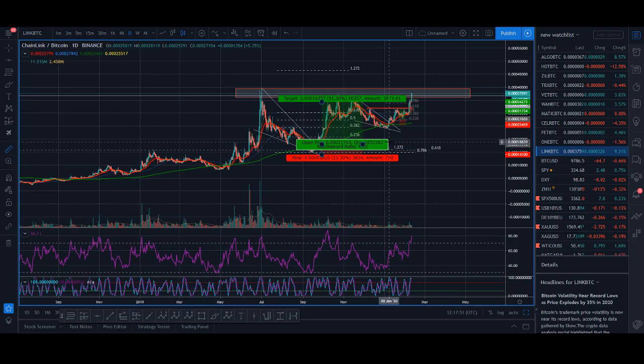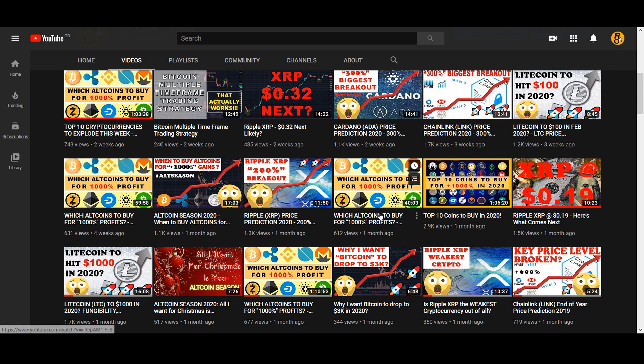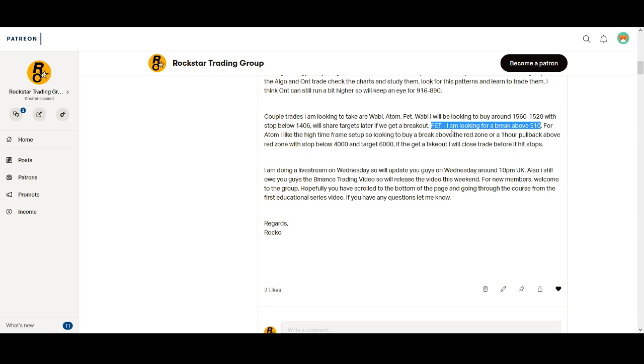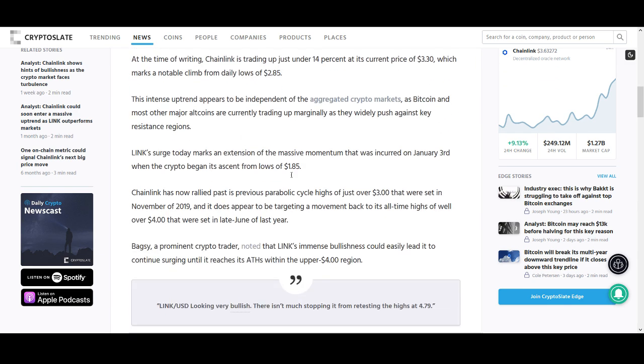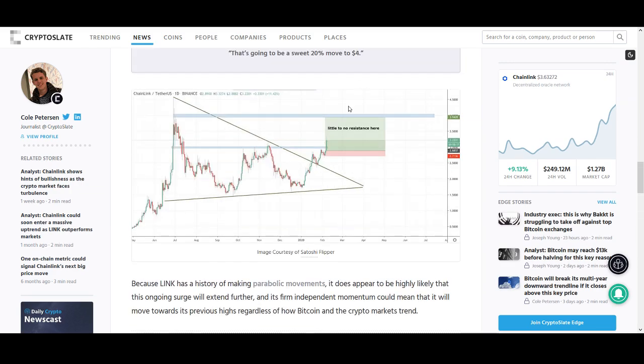Chainlink is a bullish coin — there's no doubt about it. As long as Chainlink can get above the red zone, things look good. If you watched my previous Chainlink video, you can see I'm not making after-the-fact calls. I said if Chainlink breaks above this red zone, I think Chainlink will push higher — and that is exactly what happened. Chainlink broke above that red zone and had a huge move up. The USD and BTC charts are both looking bullish and I agree with that analysis.